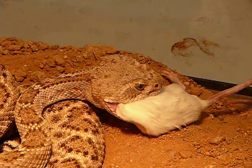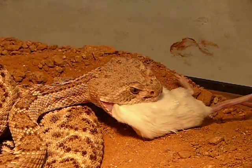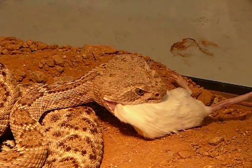Notice how it feeds in. Notice how it takes the prey into its mouth and how it pulls it down.